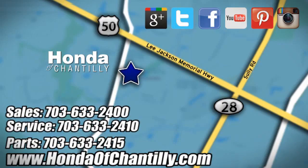We're conveniently located just south of Dulles Airport at 4175 Stonecroft Boulevard in Chantilly.